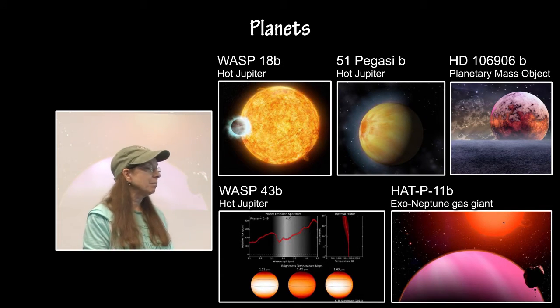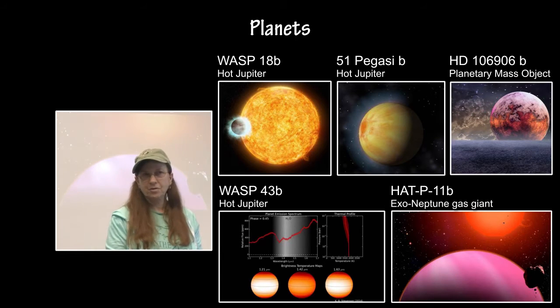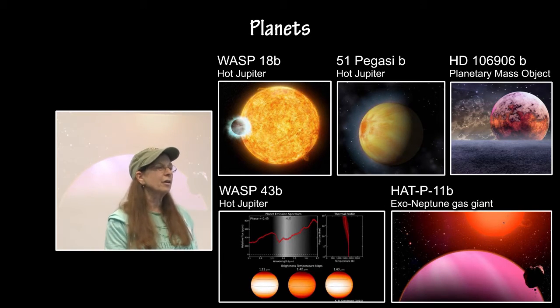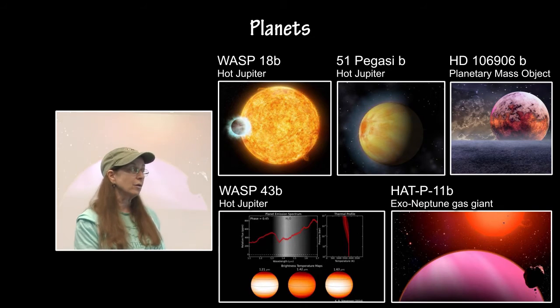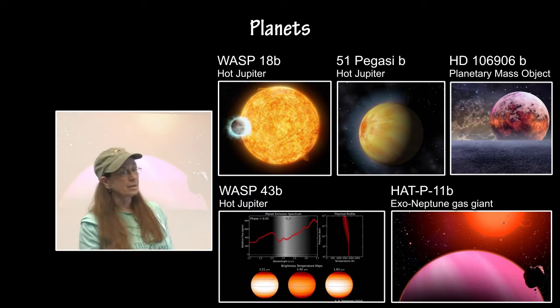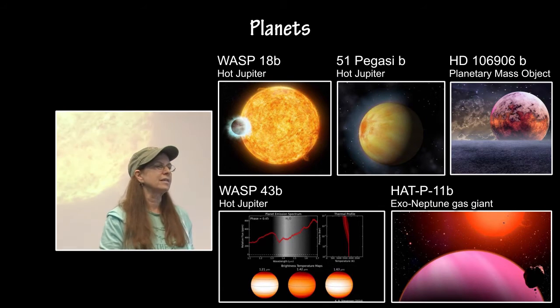There is HAT-P-11b, which is an exo-Neptune gas giant. And then there is this bizarre little critter called HD-106906b, which is called a planetary mass object, because they are still not quite sure what it is.